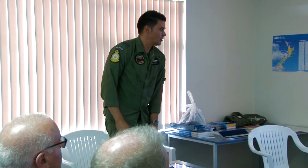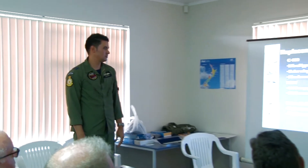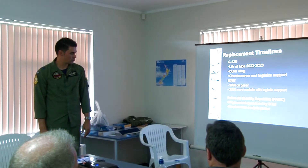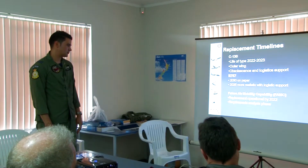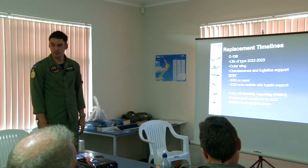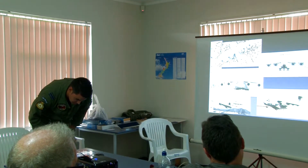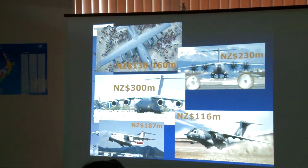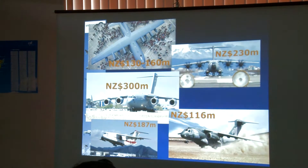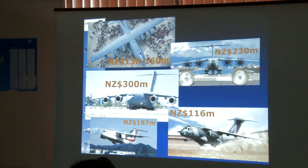On replacement - we've got to replace the aircraft. This slide says 2022 to 2023, probably before that. It's the outer wing that's the problem, and the 757s have got their issues as well. These are some of the options that we're looking at: the J model, the A400, the C-17, the Embraer, and the Japanese aircraft - I think it's the C-2.